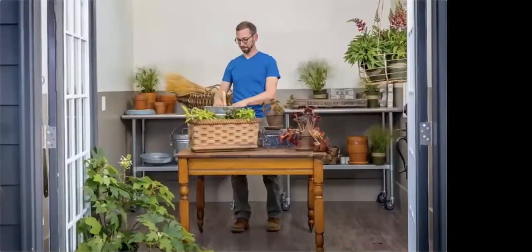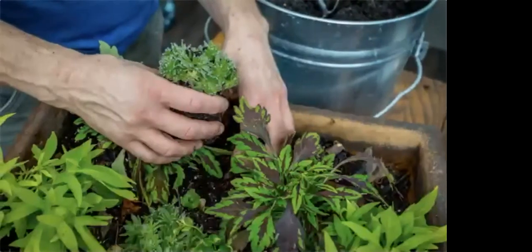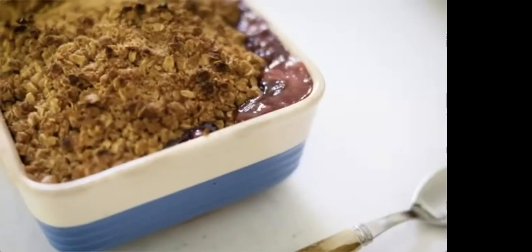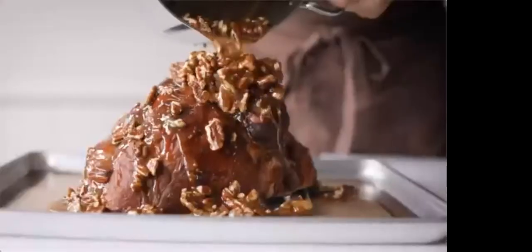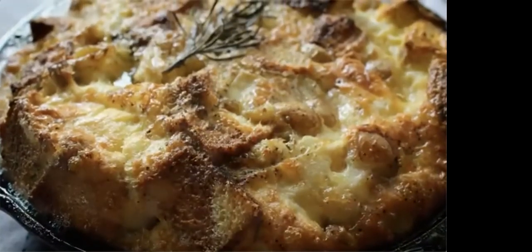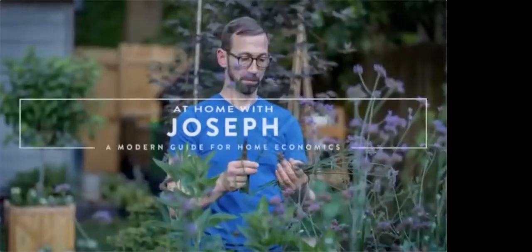Welcome to my home, where I'm going to be videoing a new series all about domestic authenticity. I hope to share many ideas to inform and inspire you to live a whole life, from cooking and baking to gardening and entertaining. Since the early 1900s, the concept of home economics has inspired a holistic approach to how we live and entertain in our homes. I encourage you to find your own vision of creativity within yours, so that you can feel pride in the connection that you create with it. Join me as we explore life at home with Joseph.